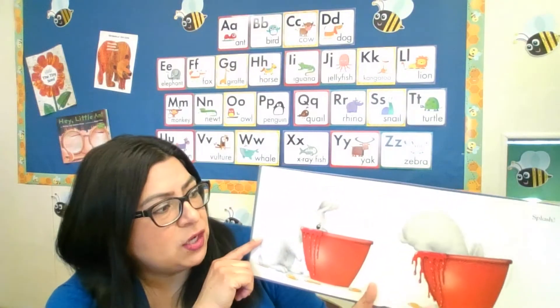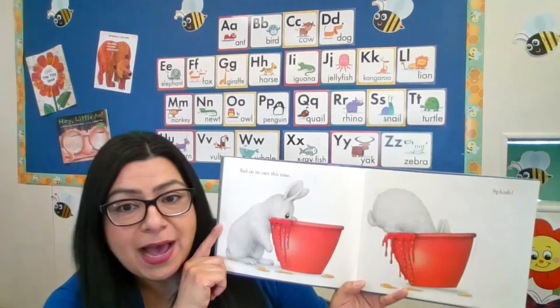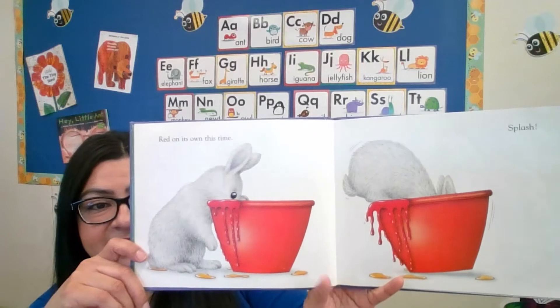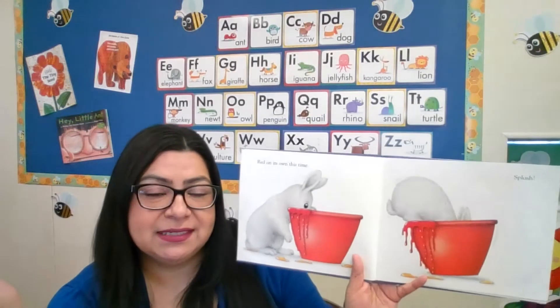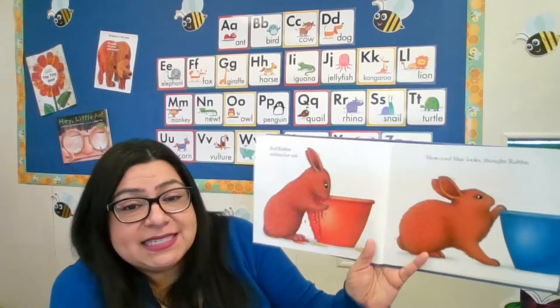"Red on its own this time." Splash! She jumped right into the red paint — so now what color will she be? Red Rabbit! Sizzling hot red.